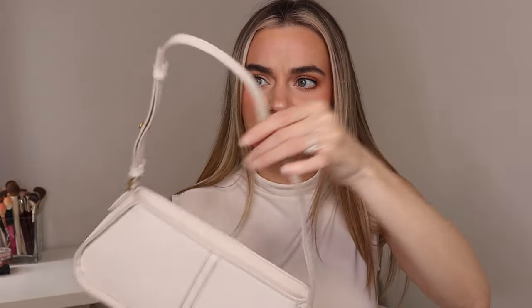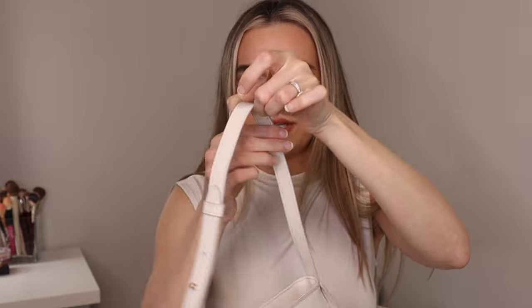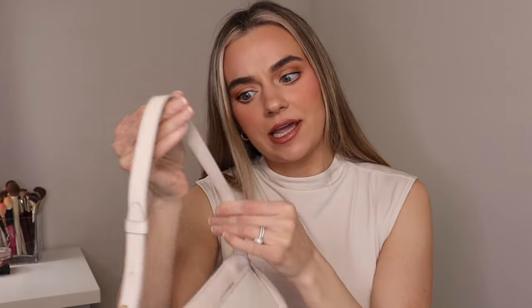Obviously based off of this situation, it doesn't look like the most insane quality bag, but I think it's super cute for 20 bucks.